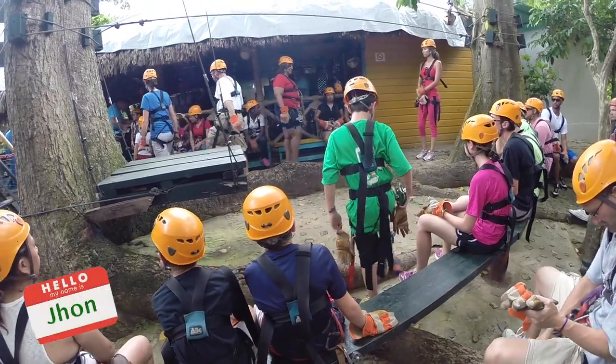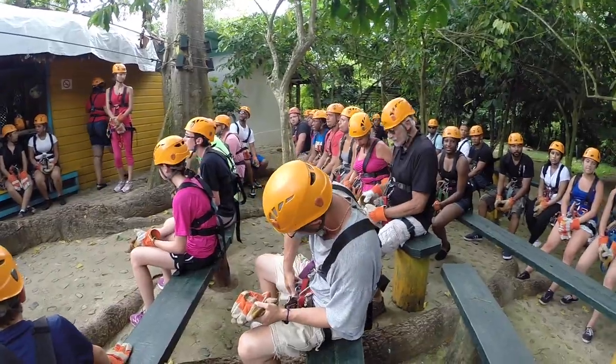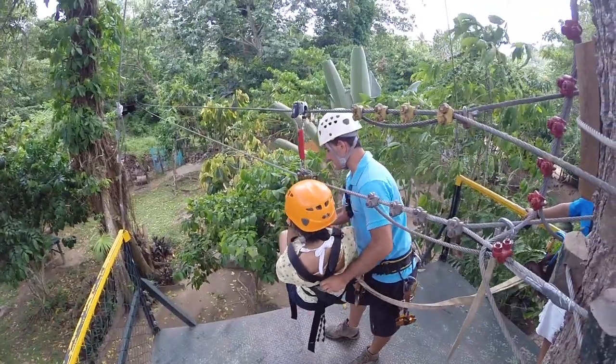If you are a trail seeker, as I am, you will love doing the zipline in Punta Cana. It's an amazing adventure.